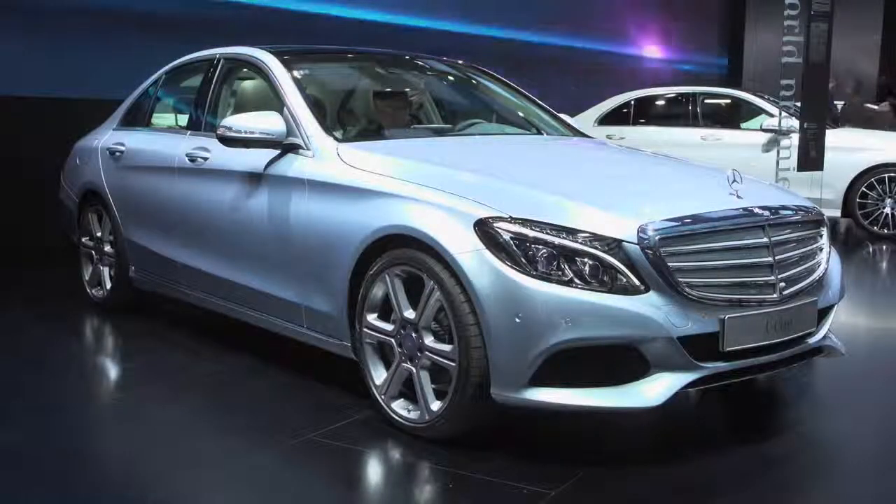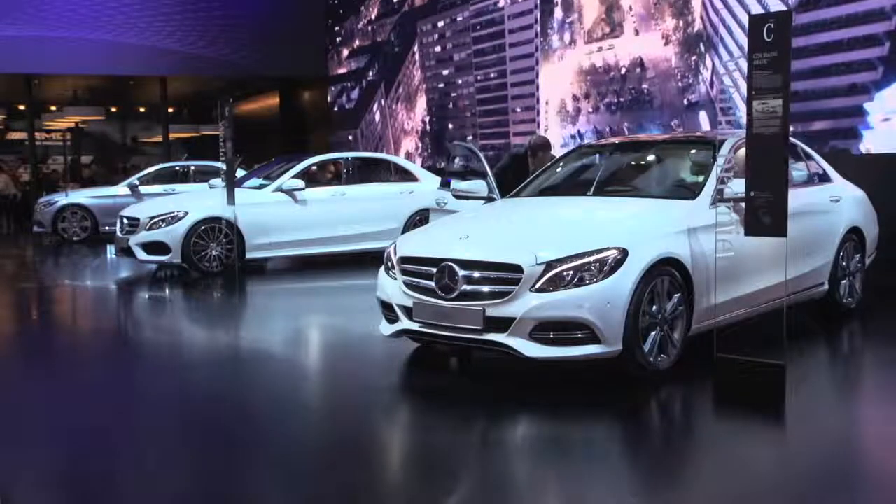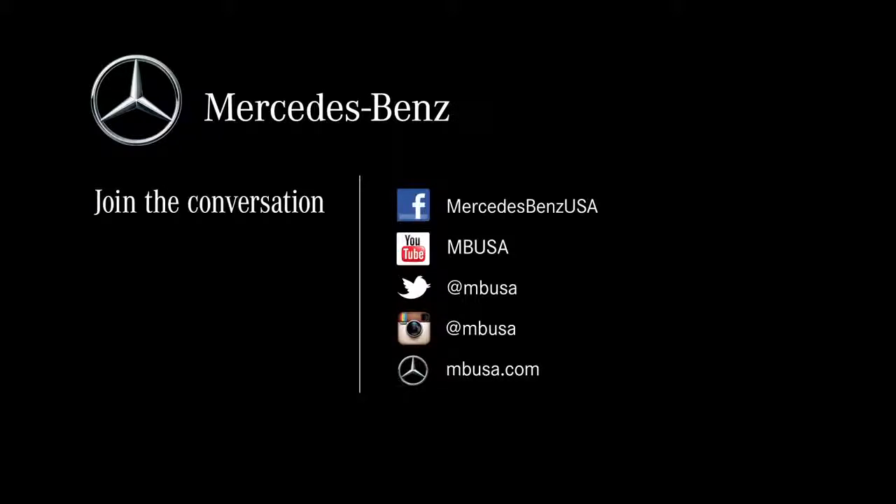So that was a quick look at our 2015 C-Class sedan — an incredible vehicle. The car is scheduled to launch in the U.S. in the fall of 2014. Check us out on social media and MBUSA.com to find out more information about the all-new C-Class sedan.